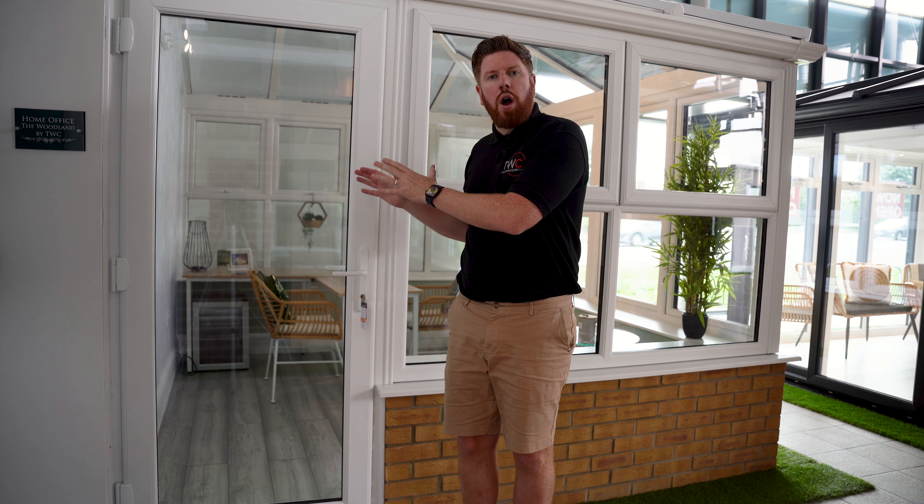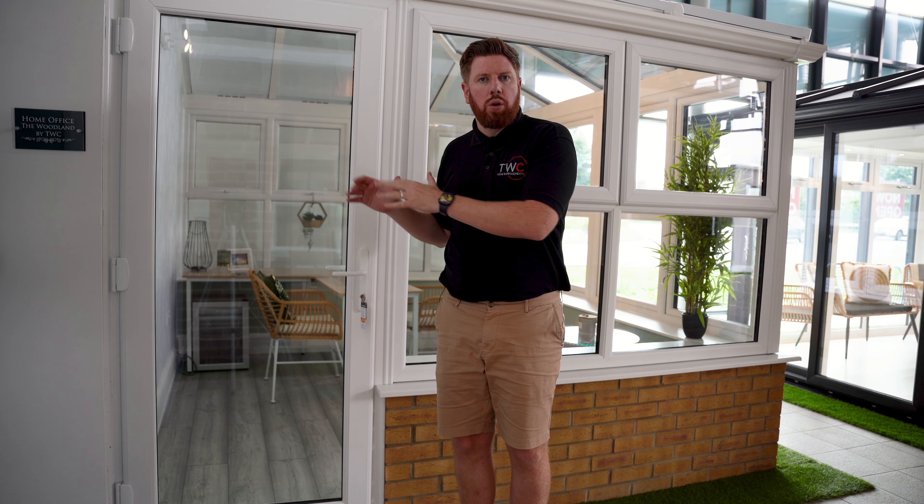Whilst a lot of our customers do come down to the showroom specifically to look at the coloured composites, to compare the glass, compare the frame, and obviously look at the styles that we offer, we still find that our white UPVC doors are still some of the most popular doors that we do.